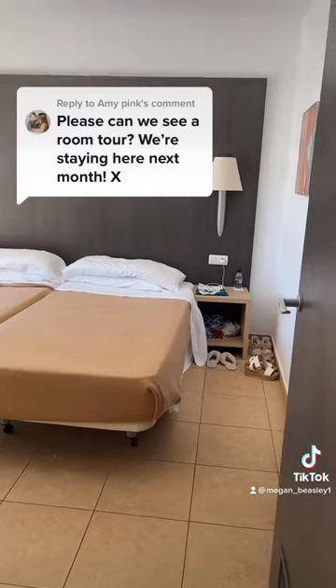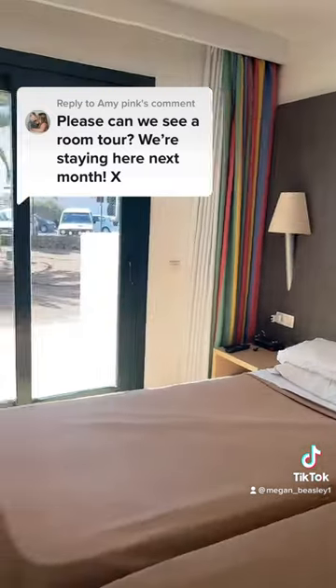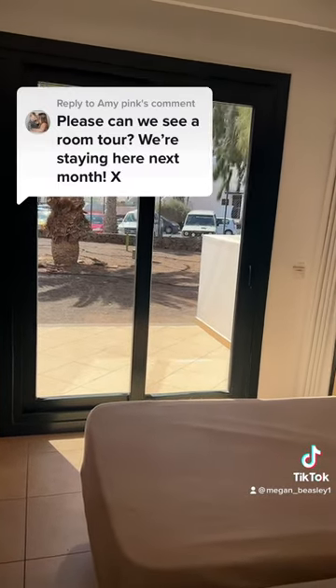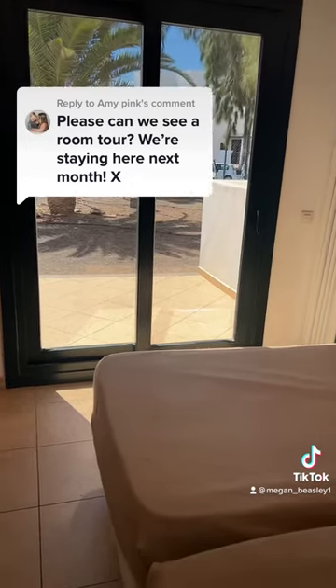You've got the patio doors that go out onto like a little patio. And then to the right is our bedroom. So you've got two single beds instead of a double, but that's pretty standard when you're abroad. You've got the patio doors, which we really like because obviously there's nothing worse when the kids are fast asleep on a night in the living room and then you can't just sit on the balcony or do anything.